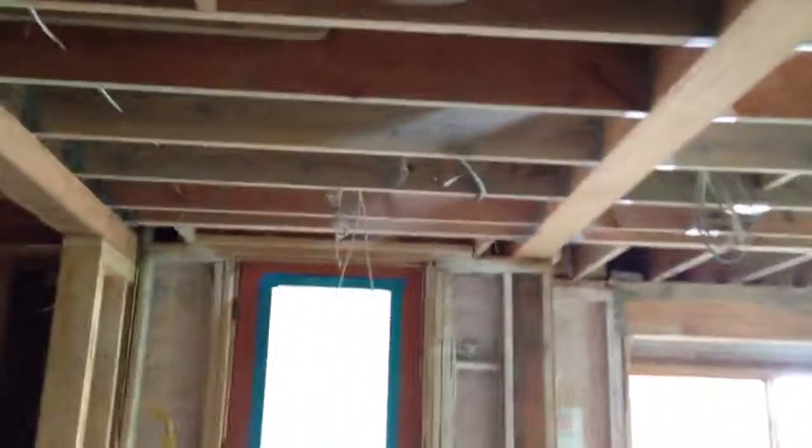Wires to the closet, master bathroom speaker here, touch screen right here on the wall, another bathroom with a speaker. Going down to the bottom level — here we have another speaker. There's gonna be a speaker here, another speaker here, another speaker here, and a touch screen here.